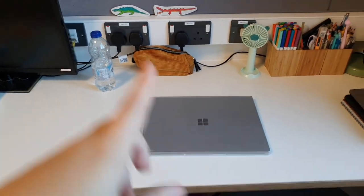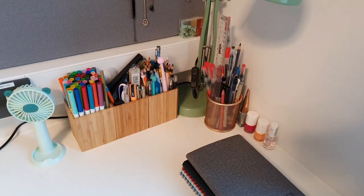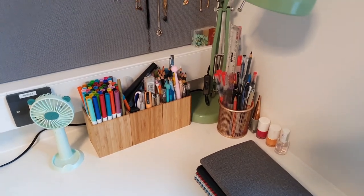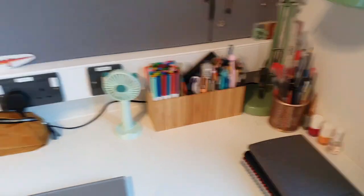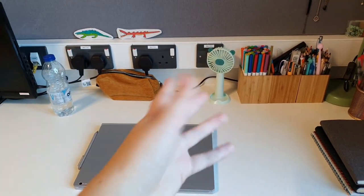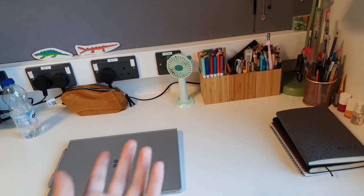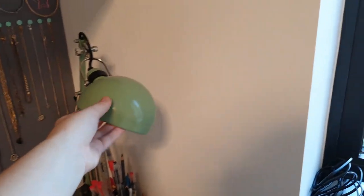Then I've got my laptop, pencil case, and all of my stationery, which looks very chaotic and messy — and it kind of is. Then I've got my desk fan; this room gets so hot and I didn't bring my fan from home so I'm just dealing with it — it's not very powerful. Then I've got my books, my nail varnish, and my lamp, which I got from Ikea last year.